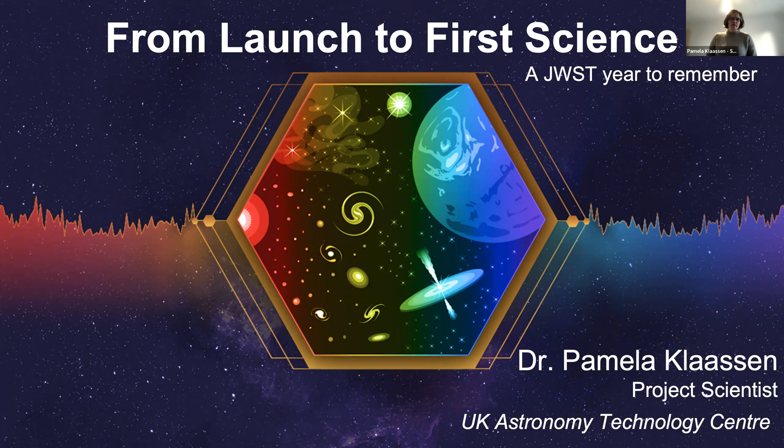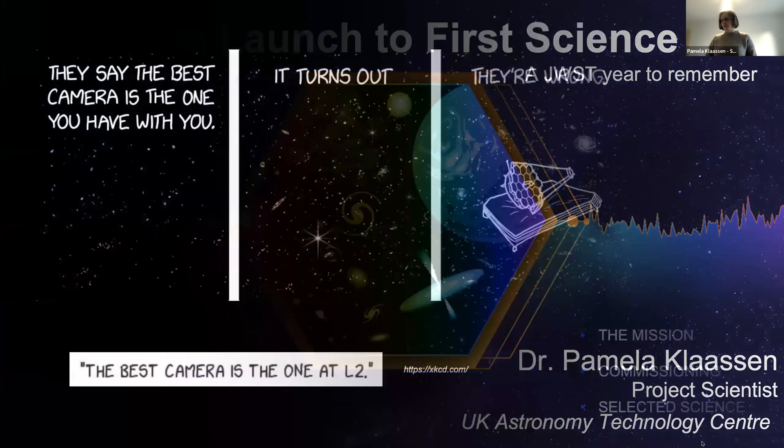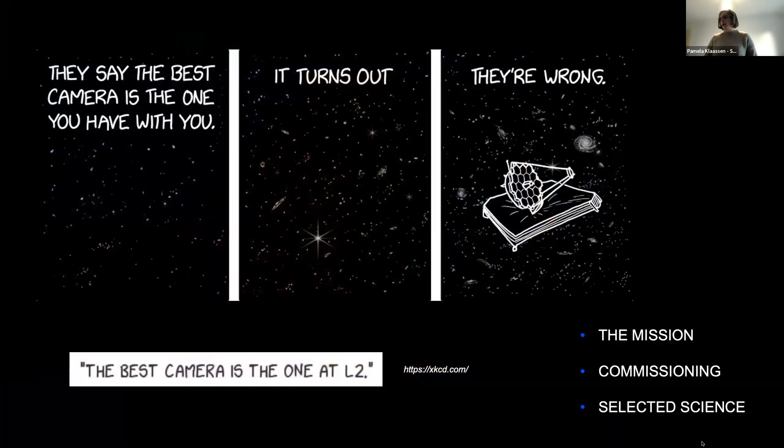I'm Pamela Klassen, a project scientist at the UK Astronomy Technology Centre, based in Edinburgh, Scotland. I came to Cape Town earlier this year — about 20 hours with a fairly direct flight. Today I'm going to talk about Webb in general, then specifically about MIRI, the mid-infrared instrument I'm involved in, commissioning the telescope, and some selected science from the last six to nine months.